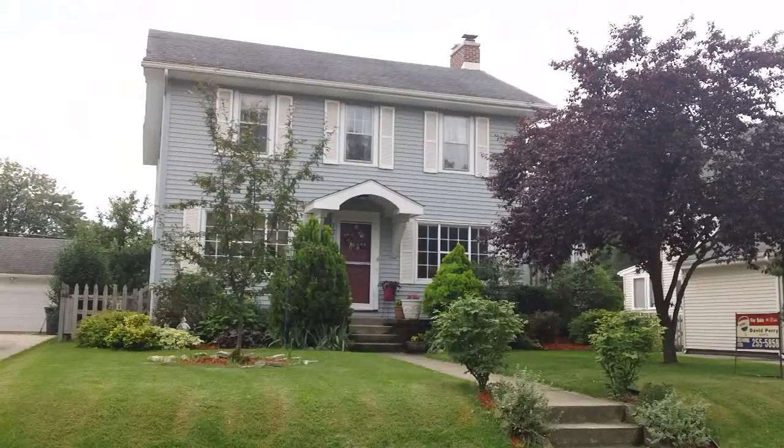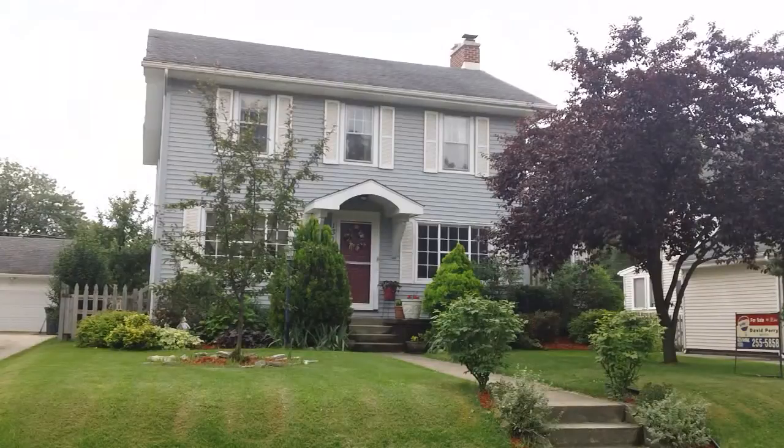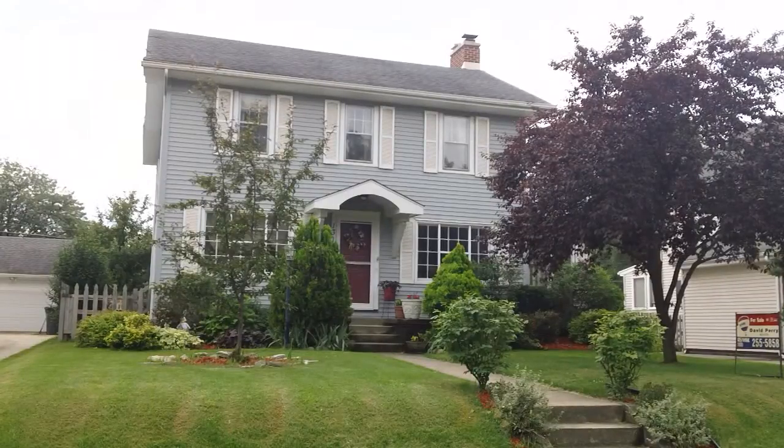Welcome to 1314 South Street. This is located in the Sunny Mead subdivision. It's a wonderful four-bedroom home, two and a half baths, two-car garage. We'll take a look at the inside.